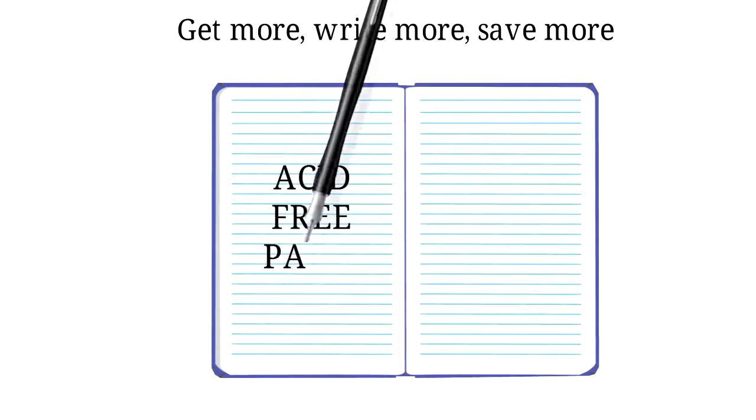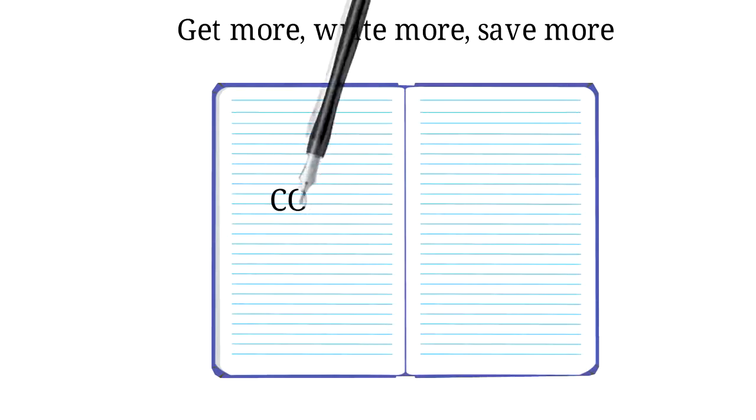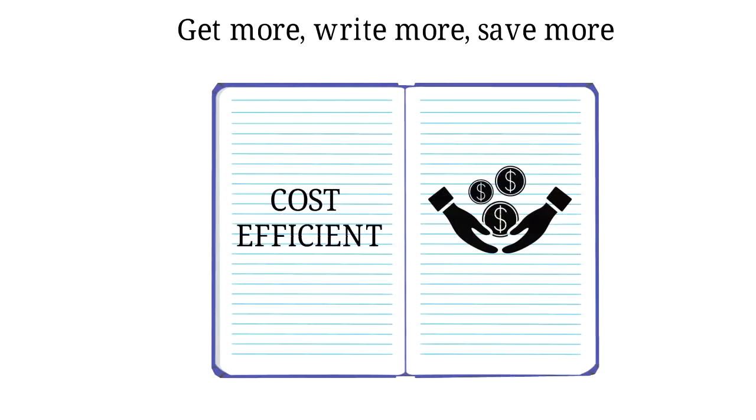3. Acid free paper. Super smooth lined pages. 4. Cost efficient. Gain more value by saving budget.